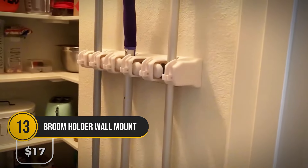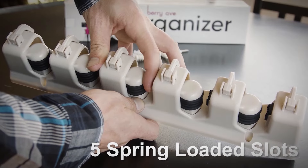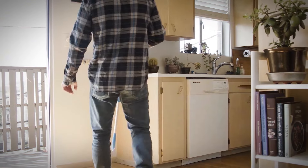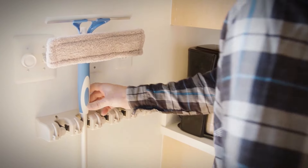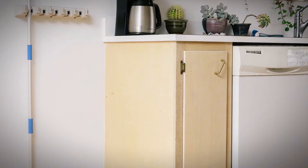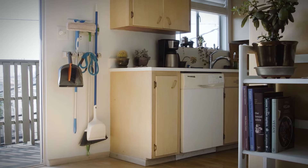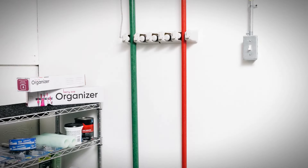This broom holder for $17 is about to transform your chaotic storage situation. It has five slots and six hooks, which is enough to keep all cleaning supplies. You can hang everything from brooms and mops to rakes and shovels, all organized in it. Whether it's your kitchen or garage, this tool organizer makes everything look tidier.